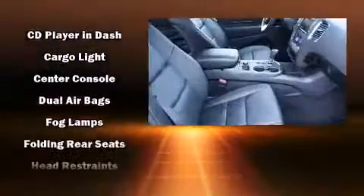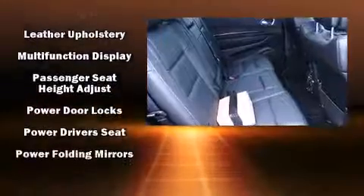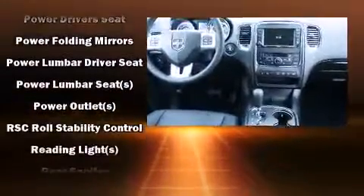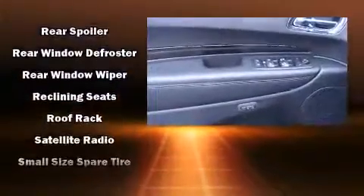Dodge also prioritized safety and security with features such as dual front impact airbags with occupant sensing airbag, front side impact airbags, traction control, brake assist, anti-whiplash front head restraints, a security system, and four-wheel disc brakes with ABS.